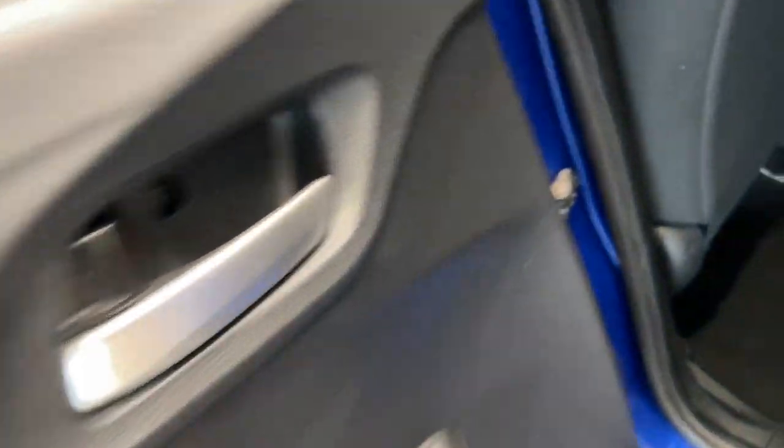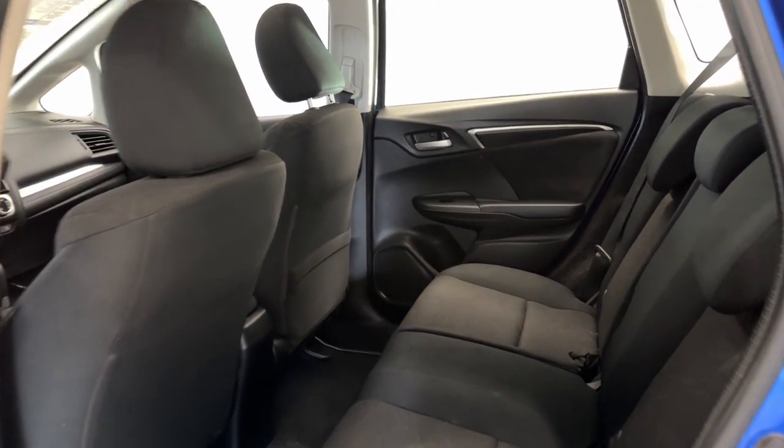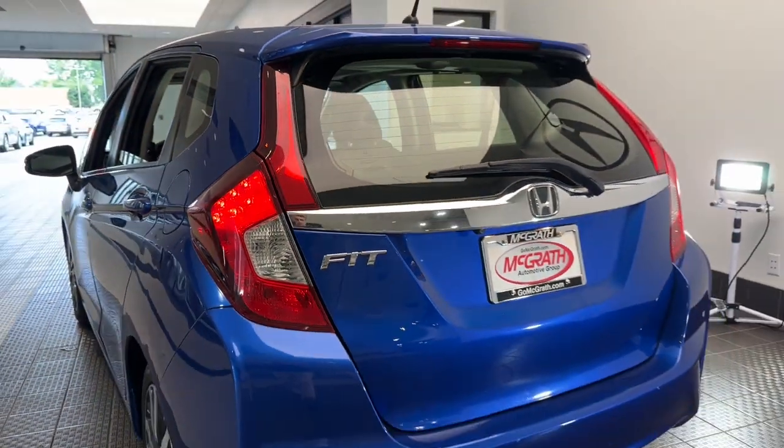Sunroof, moonroof, keyless entry, keyless start, fog lamps, backup camera, steering wheel audio controls, aluminum wheels, alarm, Bluetooth connection.